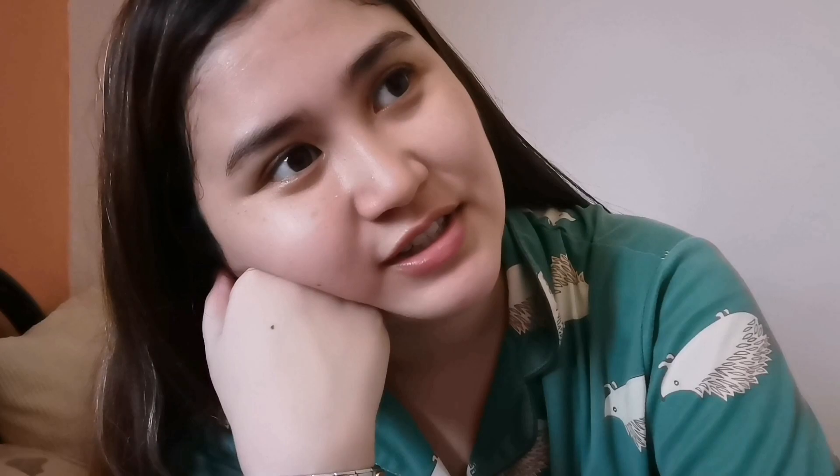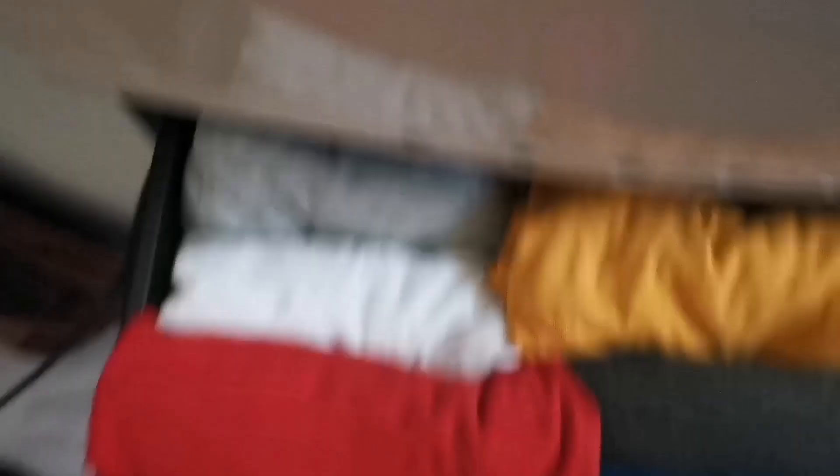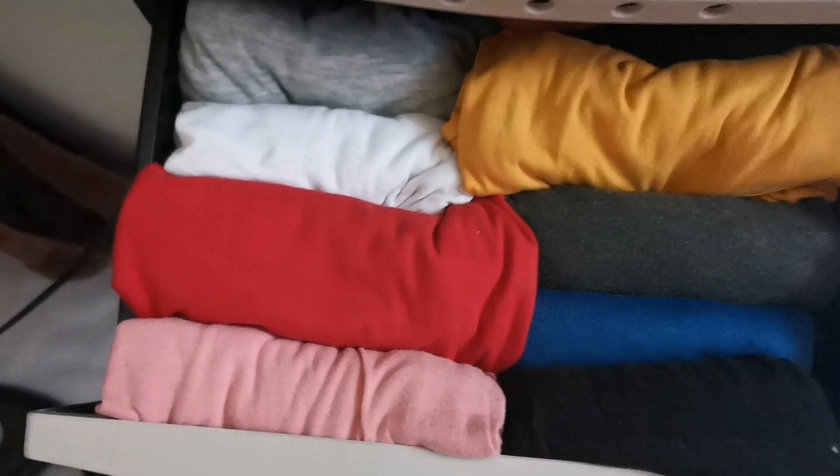I've already had lunch — my lunch is potato salad. Now I'm going to take a shower because I still need to go downstairs, and I don't want to be caught by the curfew. I'm going to wear pink because I feel so lovely today — charot!